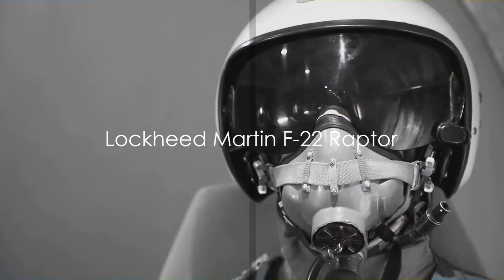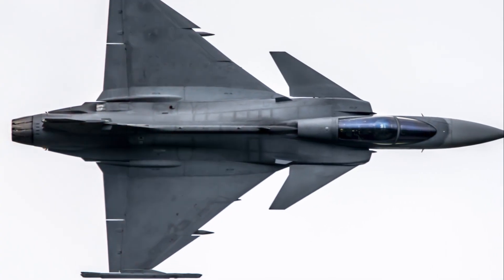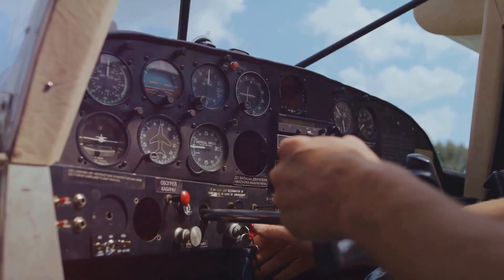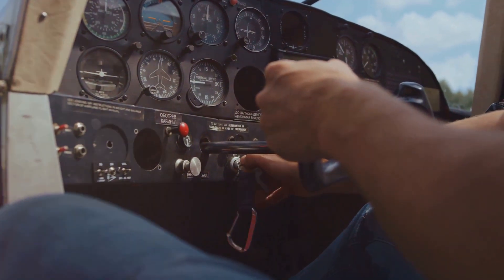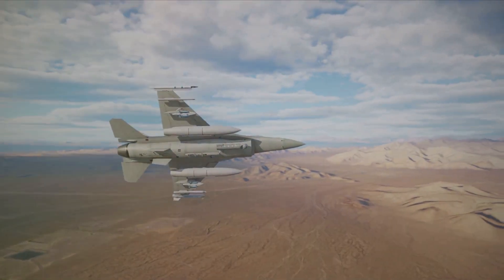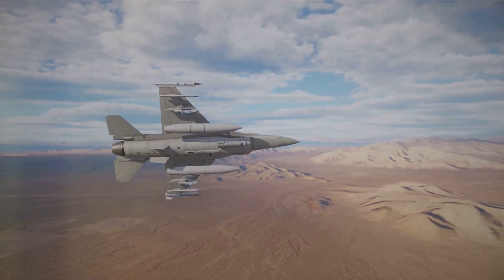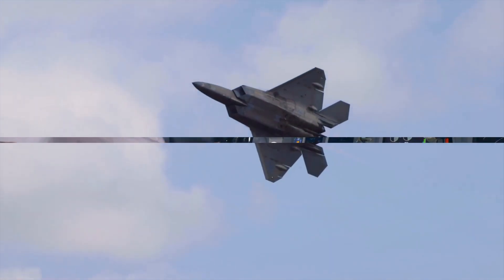First up, we have the Lockheed Martin F-22 Raptor from the United States. This fifth-generation stealth air superiority fighter is a marvel of advanced avionics, super cruise capabilities, and unmatched agility. Its stealth features and electronic warfare systems truly make it a force to be reckoned with. The F-22 Raptor, a formidable adversary in air-to-air combat.